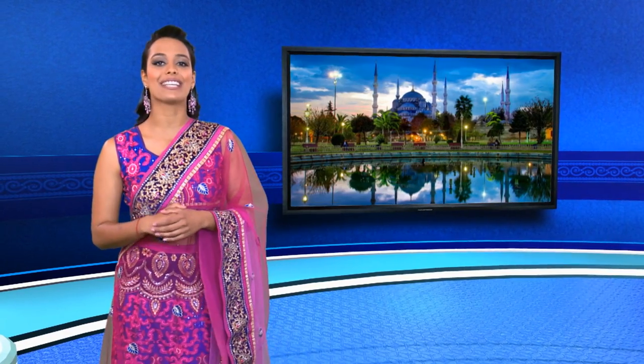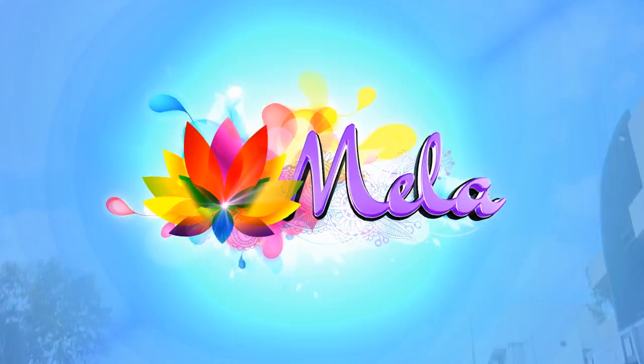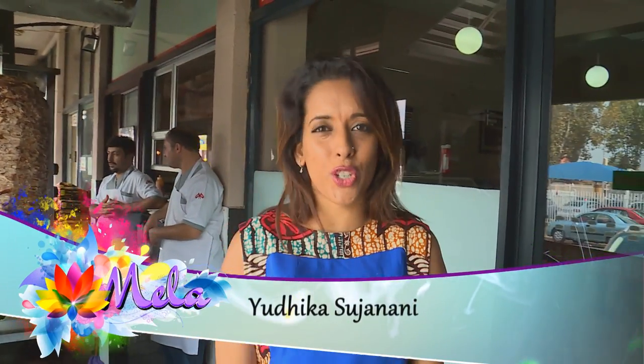There are many regional variations, but the general concept of the kebab is shared by Indian and Turkish cuisine. This inspired Yudika to experiment with other recipes from the land that for centuries has been a bridge between East and West, and she's sharing some of them with us today. She's ventured down to Fordsburg, at her favourite kebab house and butchery, where the Turkish brothers that own the store are really friendly and helpful, and she's hoping they'll share some secret recipes.